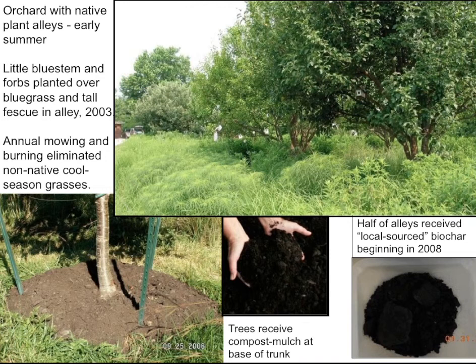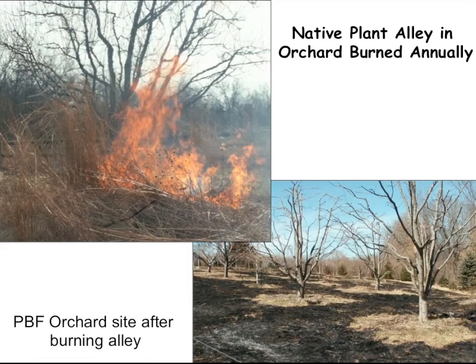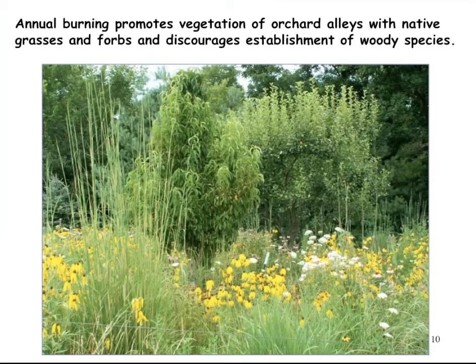We imposed an experiment over this, looking at near the trees where they are kept weed-free, with composting and mulching going on there, and compost applications to the alleys as another treatment. When you go on-farm you have to be very flexible in whatever experimental design you impose. Halfway through, she decided to start adding some biochar with the compost as well — about half of those alleys are treated with biochar as a subplot treatment. This orchard is burned every year while the trees are still dormant, so the trees are not damaged.